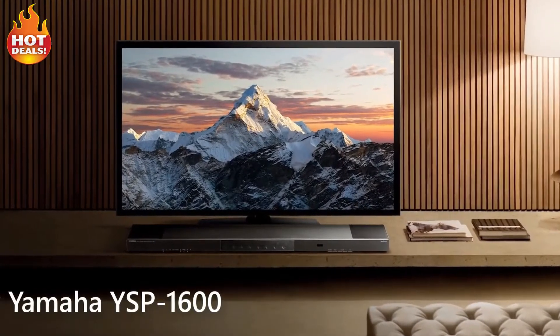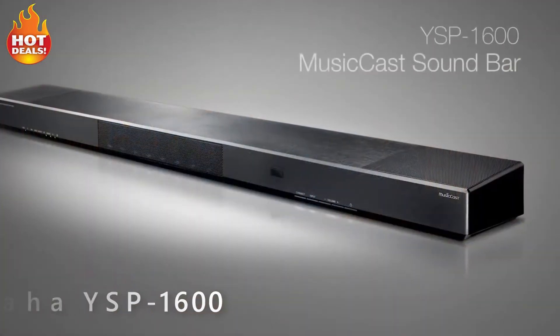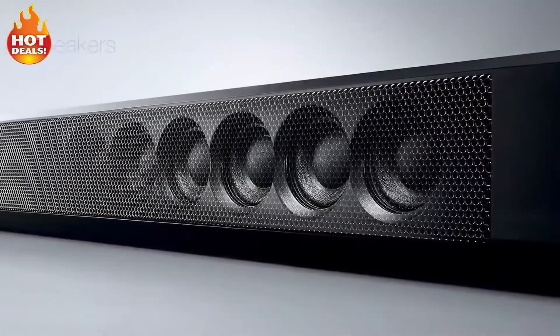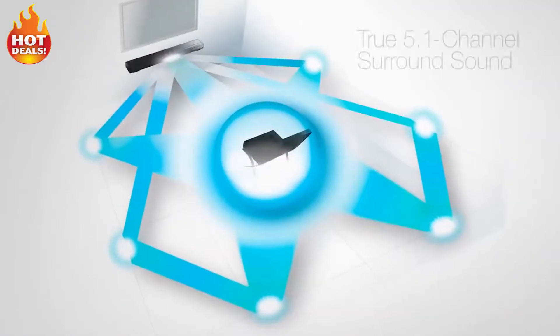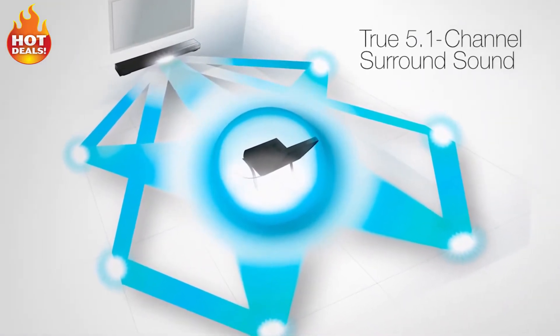Experience surround sound realism and bring your TV shows and movies to life with the Yamaha YSP1600 MusicCast sound bar. With 8 speakers plus dual built-in subwoofers, the MusicCast sound bar delivers true 5.1 channel surround sound with exceptional detail and clarity.